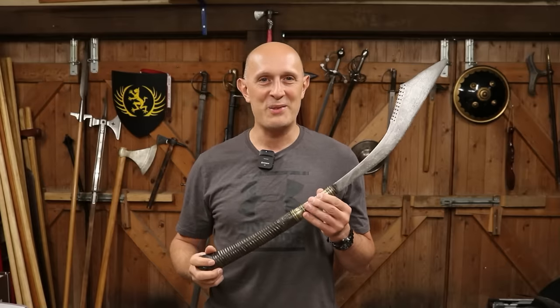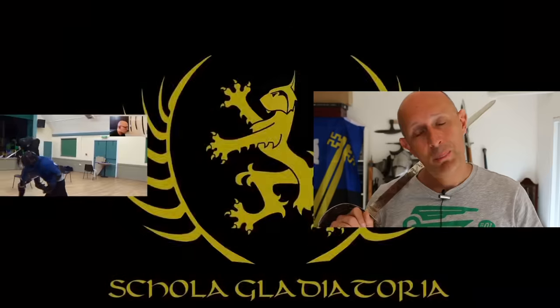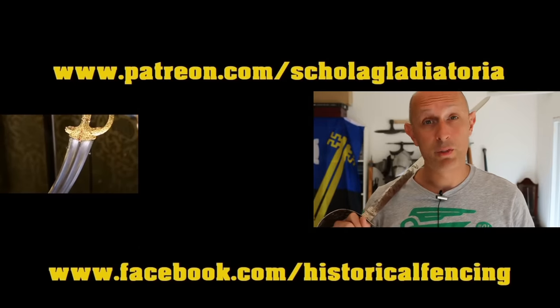Thanks for watching. We've got extra videos on Patreon. Please give our Facebook a like, and subscribe if you haven't already. Cheers!